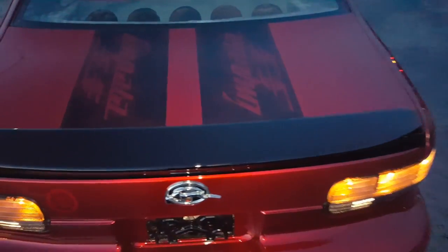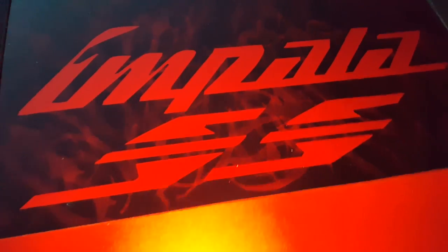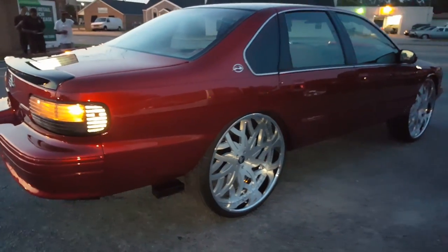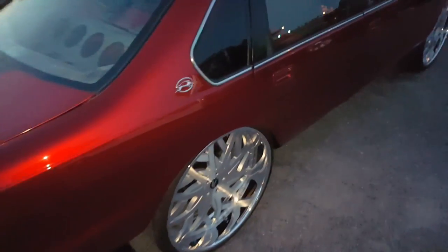We got the black wing with the candy overlay. We also got it in stripes as well — Impala SS, y'all see it. We also did the black roof with the candy overlay.